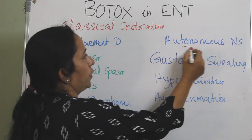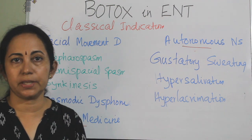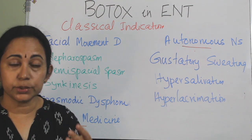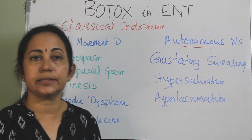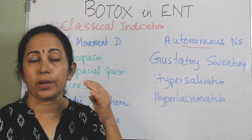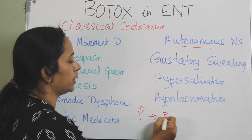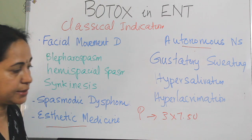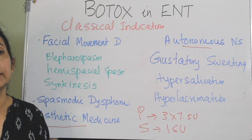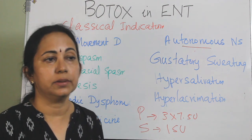Under classical autonomic nervous system disorder indications, one is gustatory sweating or Frey's syndrome. In hypersalivation leading to drooling of saliva - due to many reasons in adults and children - ultrasound-guided injection of Botox into the parotid and submandibular glands can be done: typically 3 × 7.5 units to each parotid gland and 15 units into each submandibular gland. The effect usually lasts up to 12 weeks. Hyperlacrimation is also a classical indication.